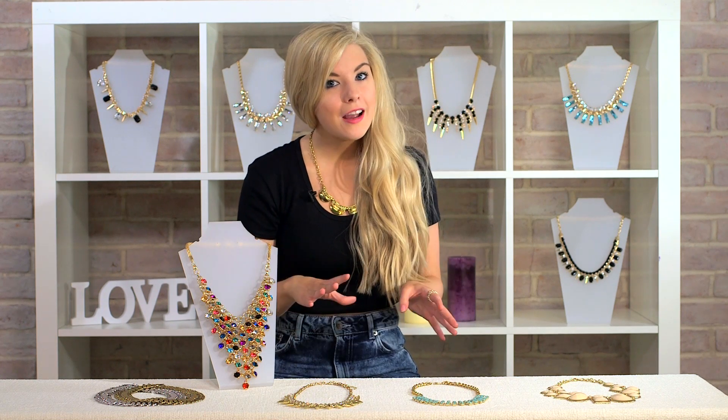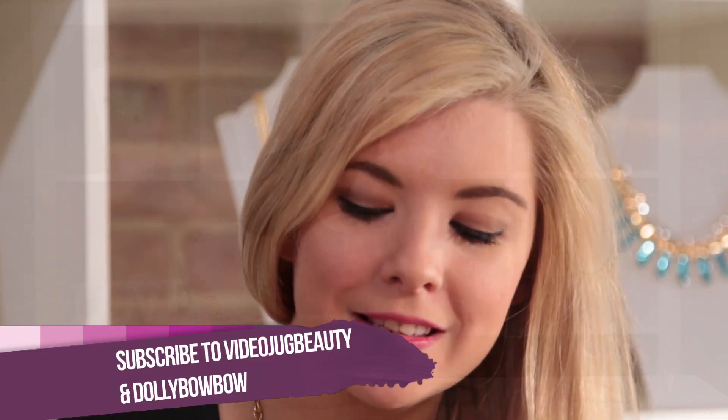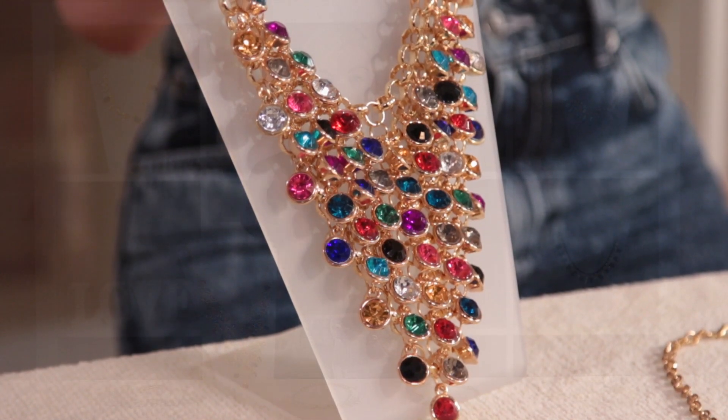Maybe over something plain, a really nice little black dress — this would work really well. I'm really looking forward to wearing it this summer because it's so colourful, and if you've just got something that's plain, it's really going to brighten it up and make it really stand out.